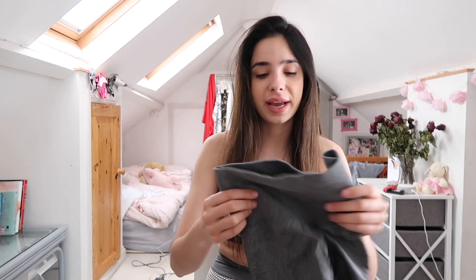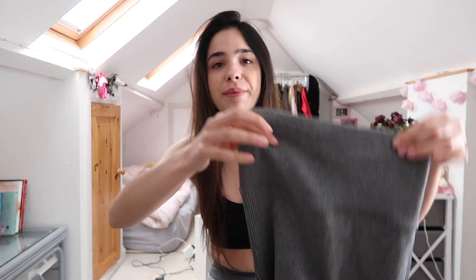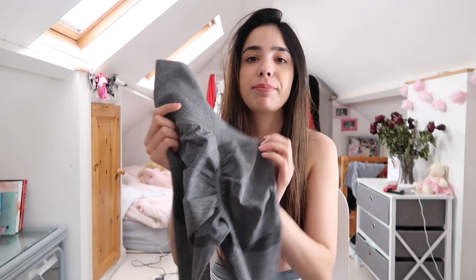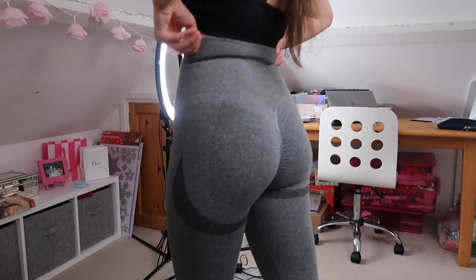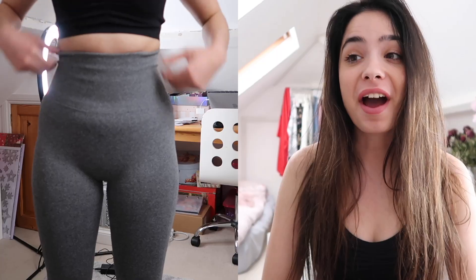My first thoughts: they have a nice thick material and it feels quite good quality, though it isn't very soft. The waistband is just a classic ribbed waistband and we've got a nice big booty scrunch with the contour at the bottom. I'm going to go and try these on.